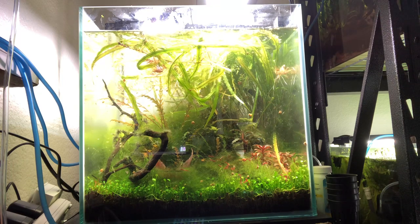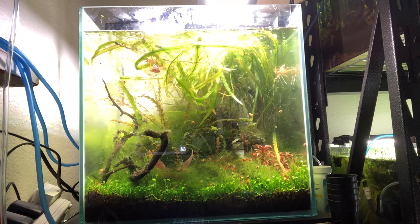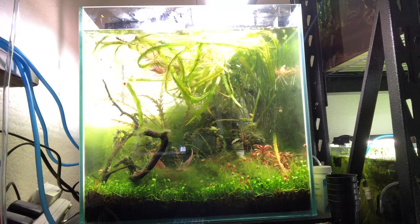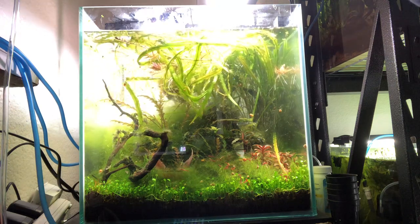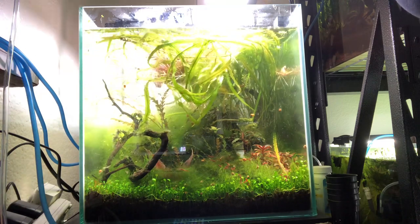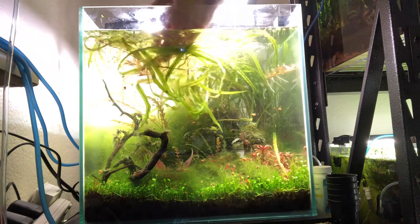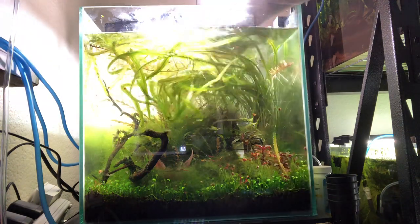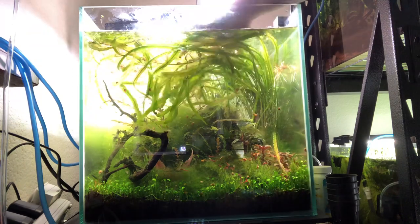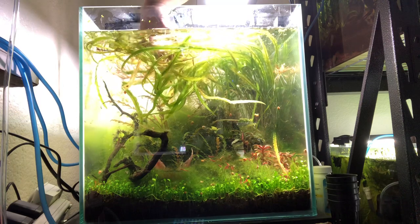She said she thought they were orange otos, but wasn't sure. We walked away from the store and I didn't buy them, but I couldn't get those little guys out of my mind. I looked up 'orange otos' online and they did not look like any orange otos I'd ever seen, or that anybody on the internet seemed to have seen before.